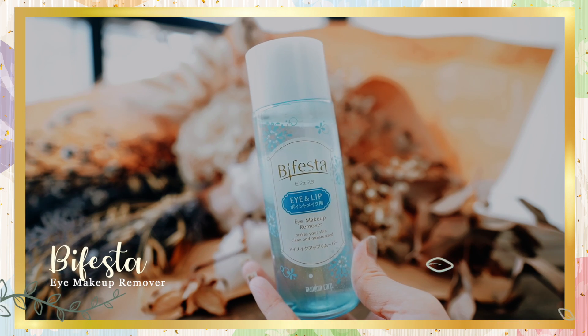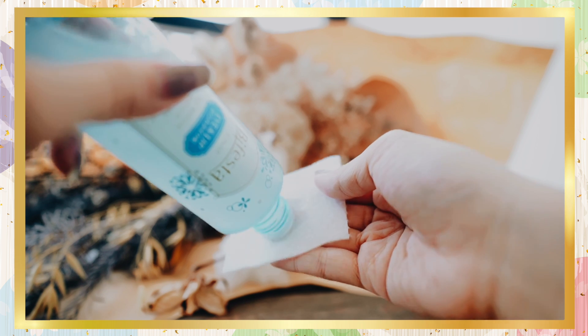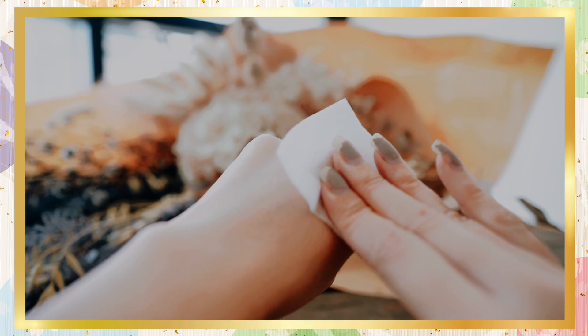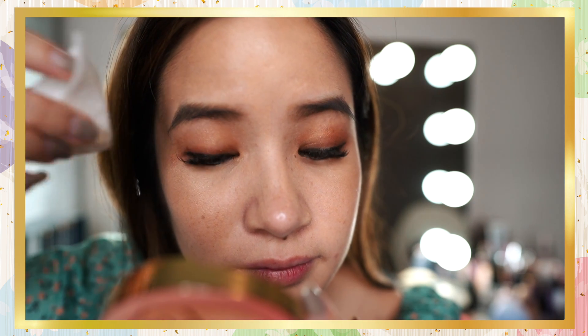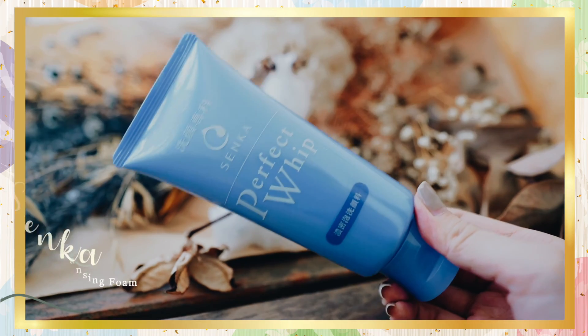Next we have the Bifesta Eye Makeup Remover — another OG I've been using for a very long time. It was rated number one from 2014 to 2019. It's a gentle makeup remover that uses a unique formula making the removal of oil-based eye makeup easier and faster. It contains both a water and oil base and allows waterproof makeup to just glide off your face, so you don't have to rub your eyes. It works by dissolving and lifting all traces of eye makeup without leaving behind any oily or tacky residue. It contains vitamin B and E derivatives and hyaluronic acid to make skin feel clean and moisturized, with no fragrances, colorants, or preservatives. To use it, shake it up, pour a suitable amount on a cotton pad, leave it on your eyelids for a few seconds, then take it off.